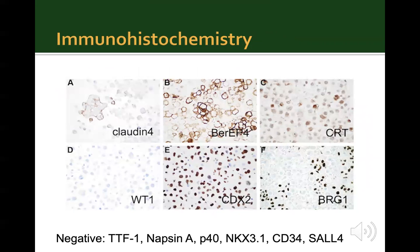On immunohistochemistry, the malignant cells were diffusely and strongly positive for BerEP4. However, the other epithelial marker claudin-4 was only weakly and focally positive. Mesothelial marker WT1 was negative. Calretinin showed focal positivity. The tumor cells were also diffusely positive for CDX2. BRG1 was not performed at this time. Other pertinent negative immunohistochemical tests included TTF1, NAPSIN-A, P40, NKX3.1, CD34, and SALL4.